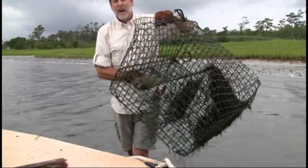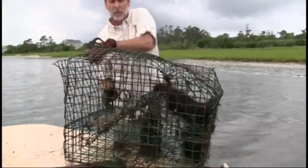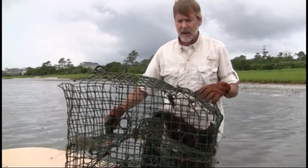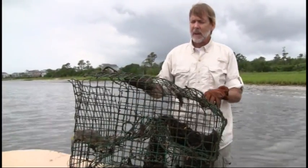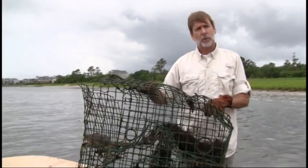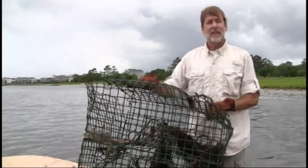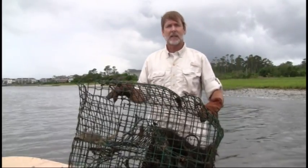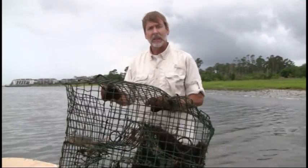Derelict pots aren't just a problem for bycatch — we've found flounder and we've found diamondback terrapins — but what should be of interest to crabbers is the fact that these derelict pots are trapping the animals they are trying to collect for the fishery, which in North Carolina is a multi-million dollar industry.